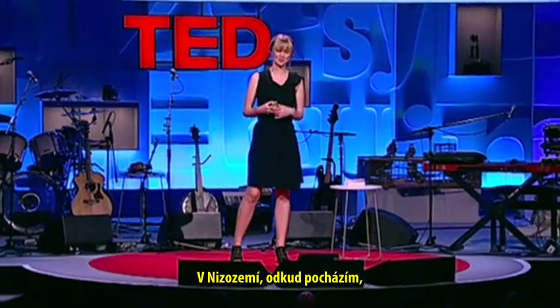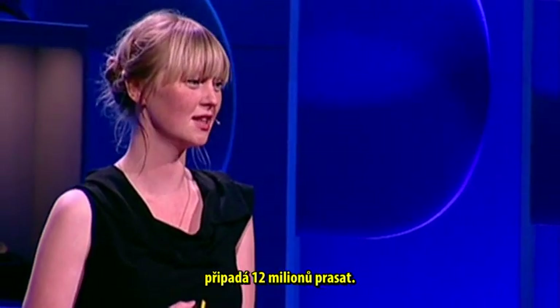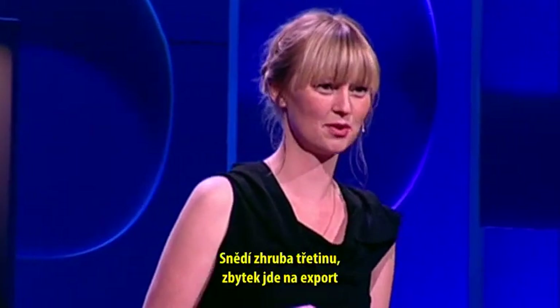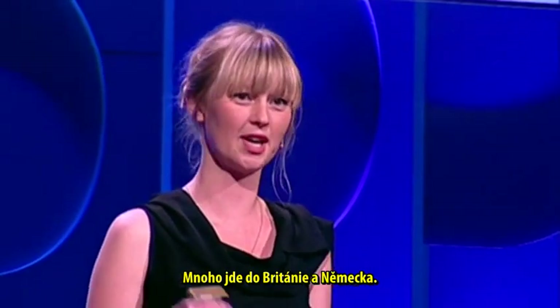In the Netherlands, where I come from, you actually never see a pig, which is really strange because on a population of 16 million people, we have 12 million pigs. The Dutch can't eat all these pigs — they eat about one third, and the rest is exported to all kinds of countries in Europe and the rest of the world. A lot goes to the UK and Germany.